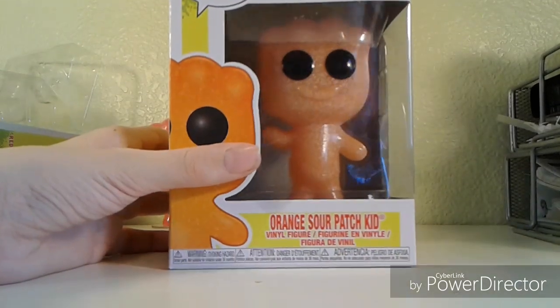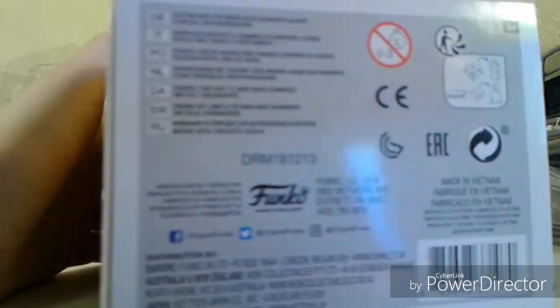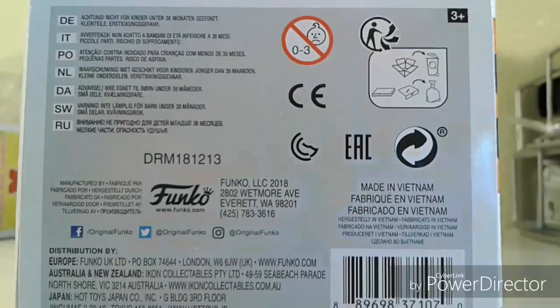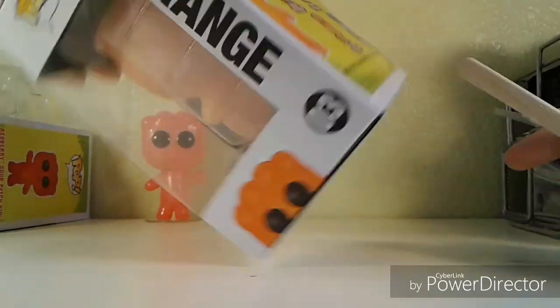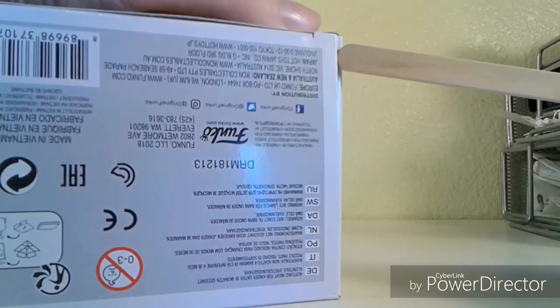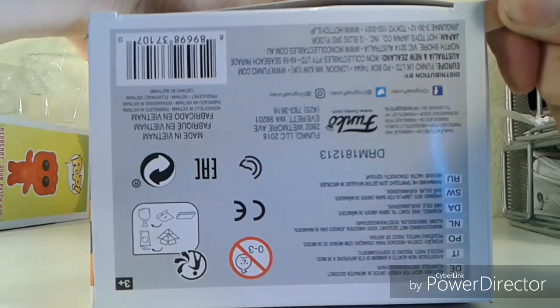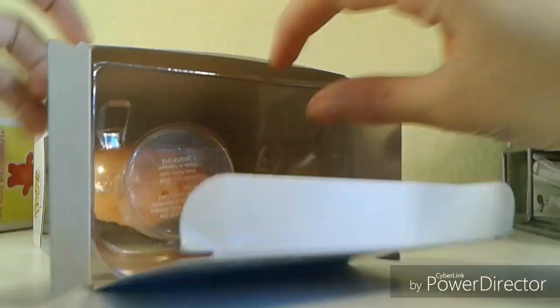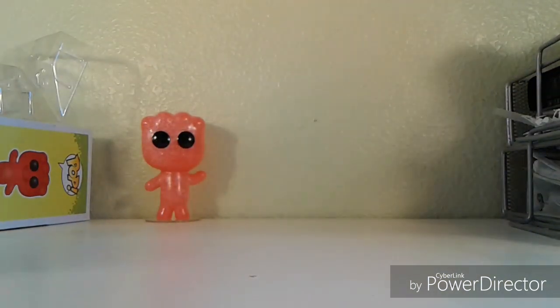Next is the Orange Sour Patch Kid — he looks really good, same box as the other one except with the orange. They also have a new thing on the Funko box — it's like an option to unfold your box and throw it away, but don't do that. If you have Funko Pops, do not get rid of their boxes. Opening this one the same way — push forward and pull up.